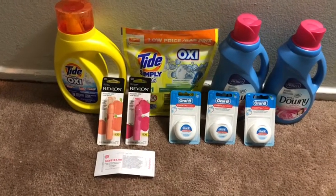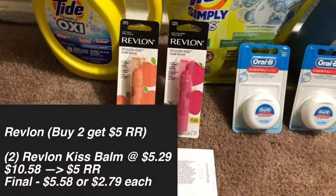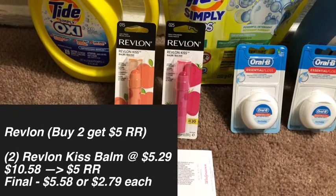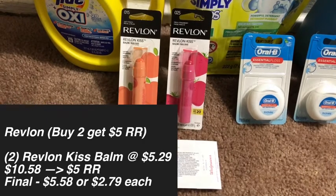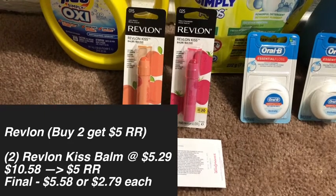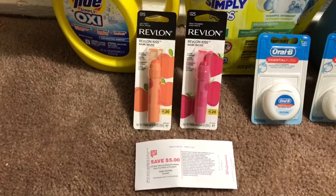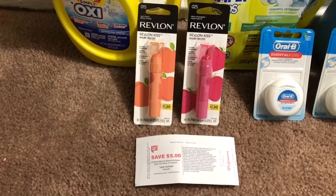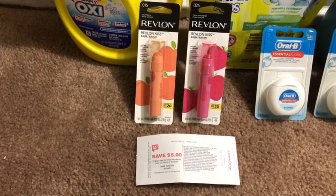I did complete this all in one transaction. First we're going to start with the Revlon products. Revlon this week is on a buy two, get a five dollar register reward. I picked up two of the Kiss Bombs at $5.29 at my store, making the total $10.58, but getting back a five dollar register reward, making the final cost $5.58 — roughly $2.75 each. Not the best price, but I wanted the register reward because we have the beauty event coming up. At this store, the Kiss Bomb is a little higher than I'm used to — I normally pay $4.99.